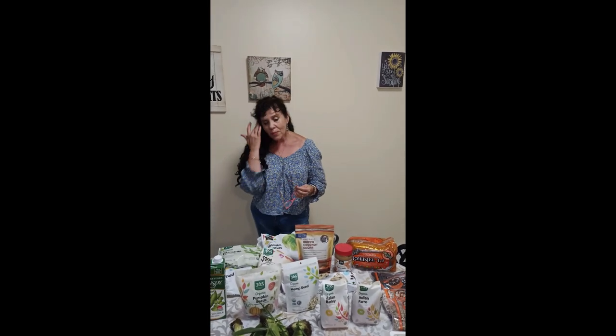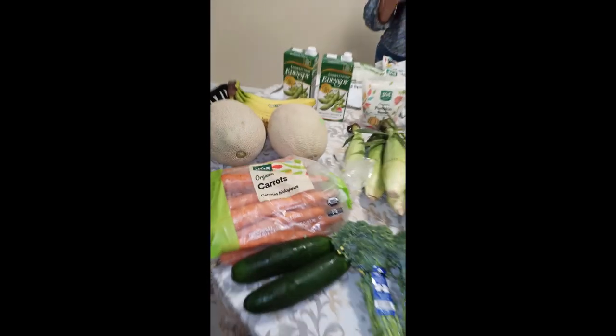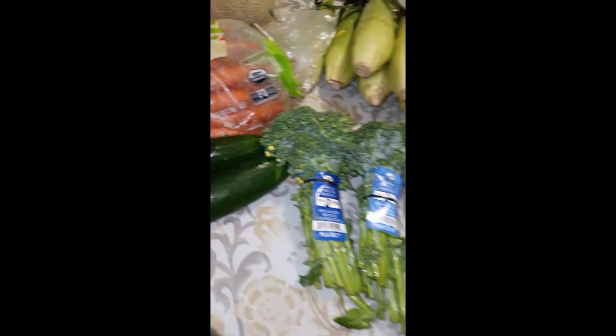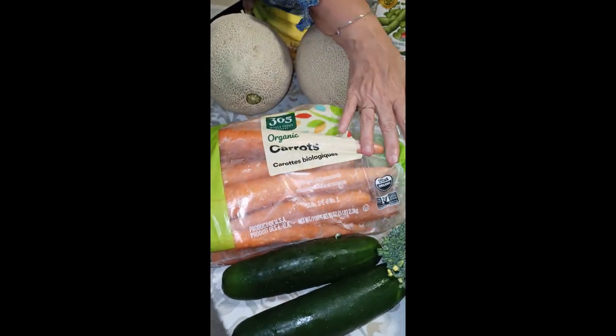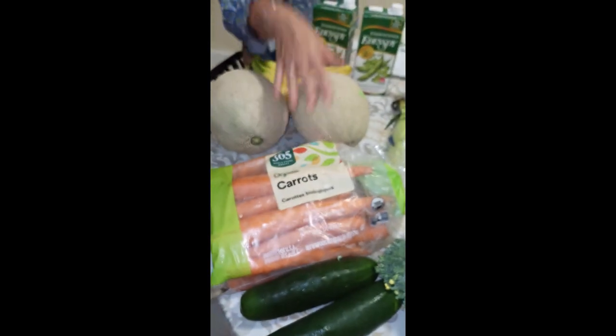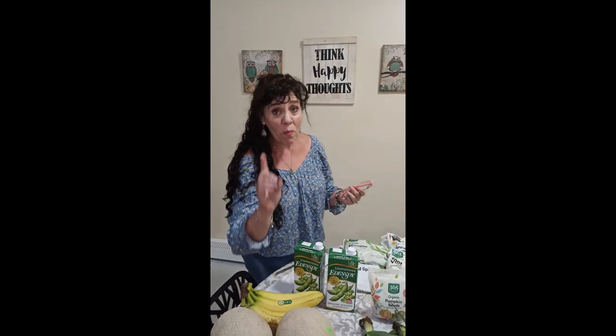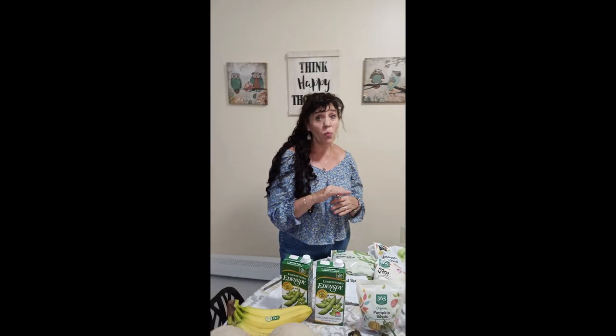So what did we get this week? Let's peruse the table. We got a big bag of organic carrots — five pounds. My son and I will eat primarily all of the organic carrots. Brian is doing great on his whole food plant-based diet — he's eating sweet potatoes, cauliflower, kale, and spinach, and this is the young man that wouldn't touch lettuce.